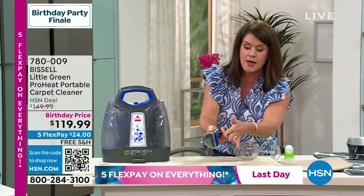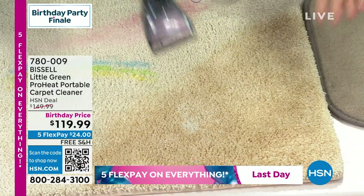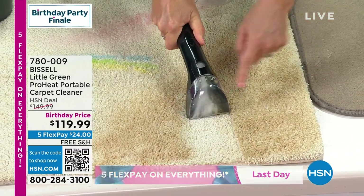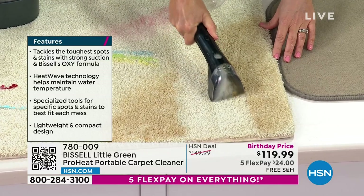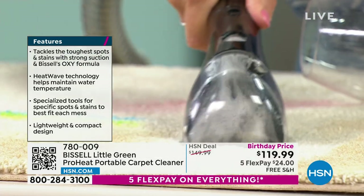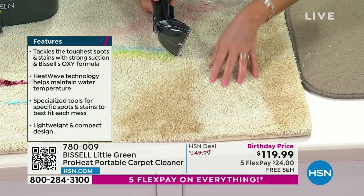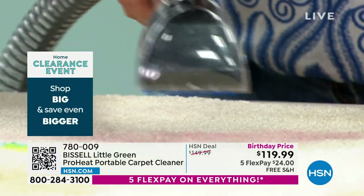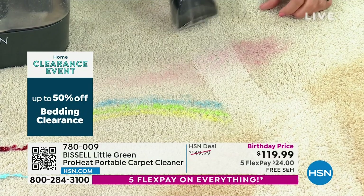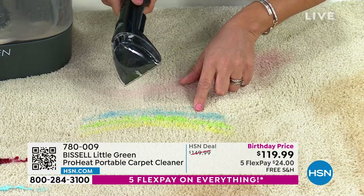Look at that suction — the formula gets right down to the stain and now you can scrub it and pull it right out. Now here come the markers — the kids are going back to school. This is my favorite: if you're a crafter, look what I just did with the colors. This is so hot right now on social media because you can also use this on your mattresses and pillows. It's that one-two punch — it's so lightweight and easy.